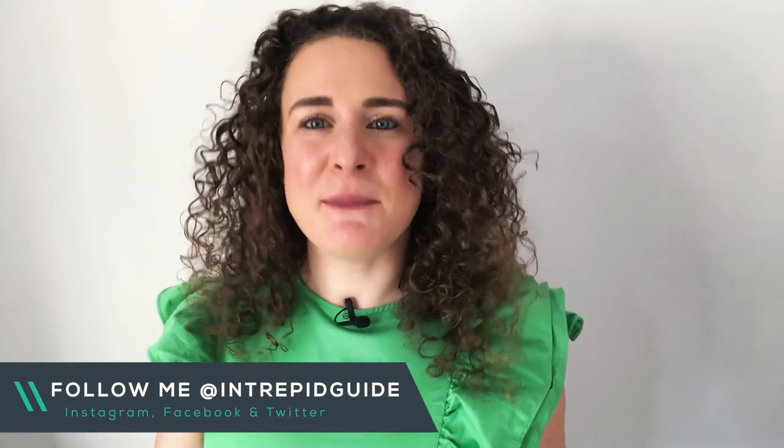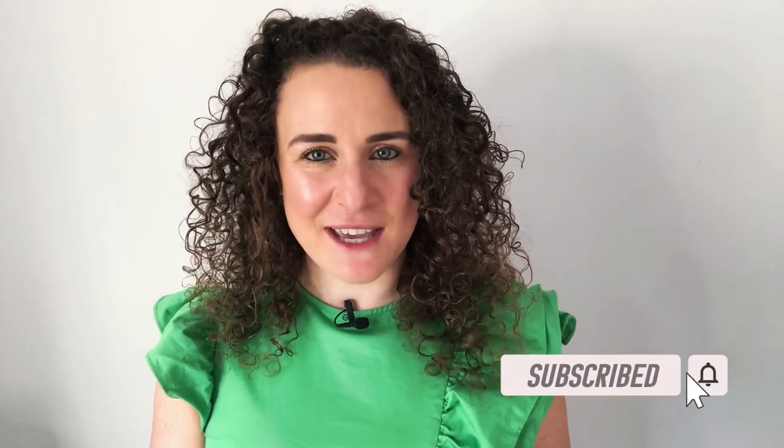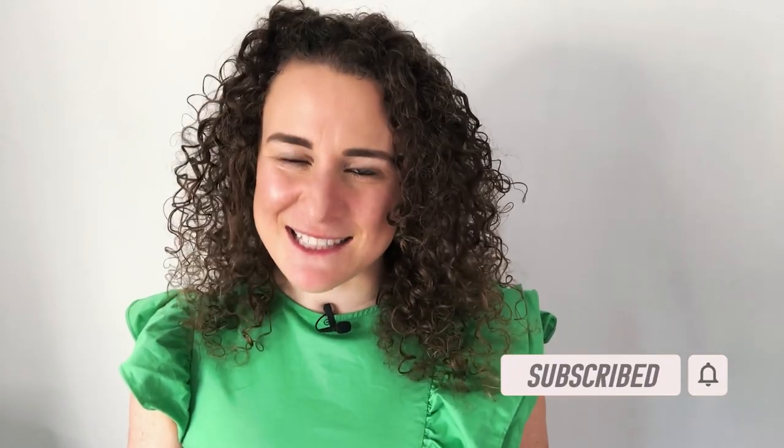Hi, my name is Michelle. I'm the Intrepid Guide, your guide to language learning for travel using my 80-20 method. If you're new to my channel, make sure you hit the subscribe button and click on the bell notification so you get an alert when I post more videos like this one.